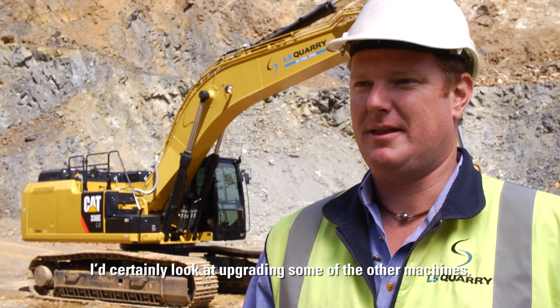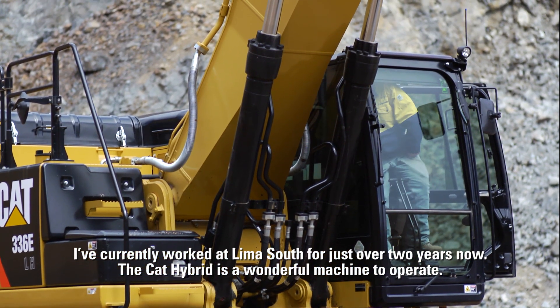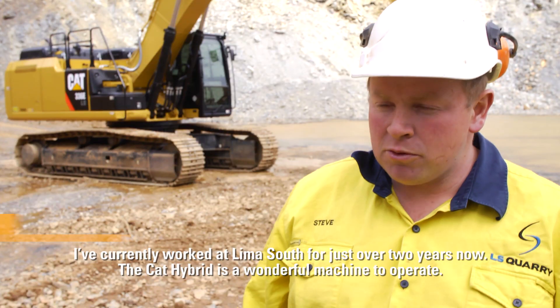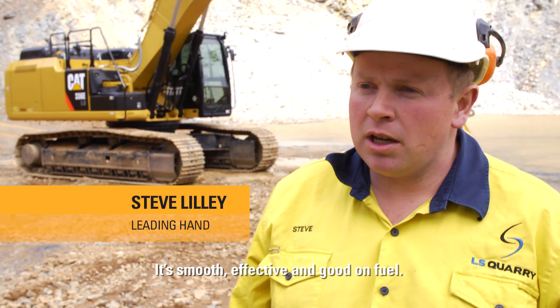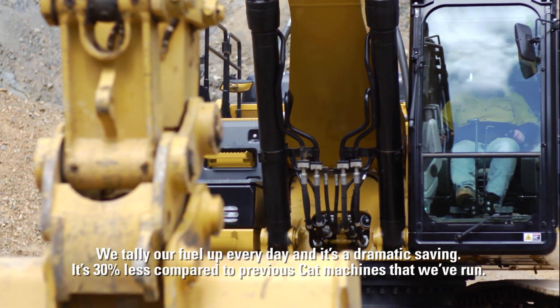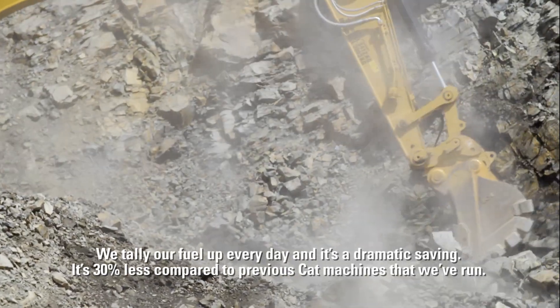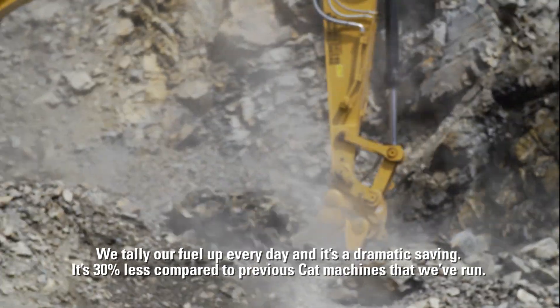I'd certainly look at upgrading some of the other machines. I've currently worked at Lima South for just over two years now. The Cat Hybrid is a wonderful machine to operate — it's smooth, effective, and good on fuel. We tally our fuel up every day and it's a dramatic saving — it's 30% less compared to previous Cat machines that we run.